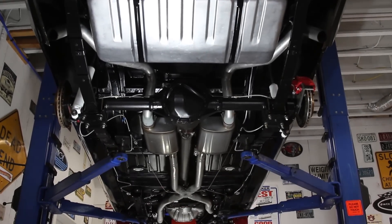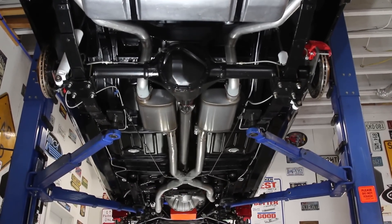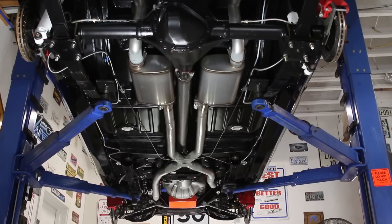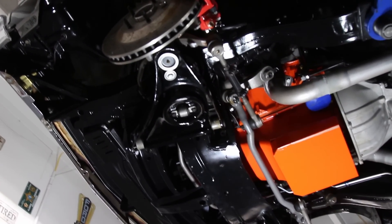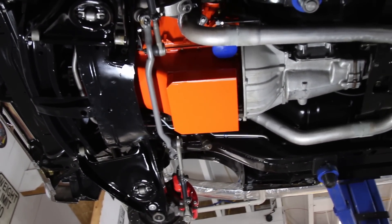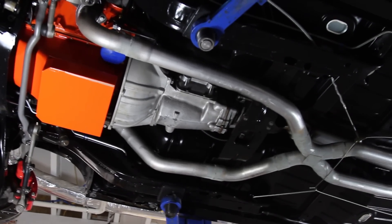Now that we have this Nova up on a lift we can take a closer look at the stunning job they did with this frame-off restoration. The floors are in phenomenal condition — they don't show any signs of being patched and they're rock solid. The rear frame rails are also in excellent condition along with the front subframe, which has had new bushings installed. Under the front, it has all new ball joints and new bushings, and a new front sway bar installed as well.